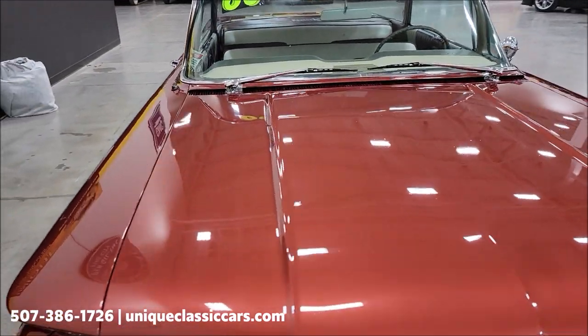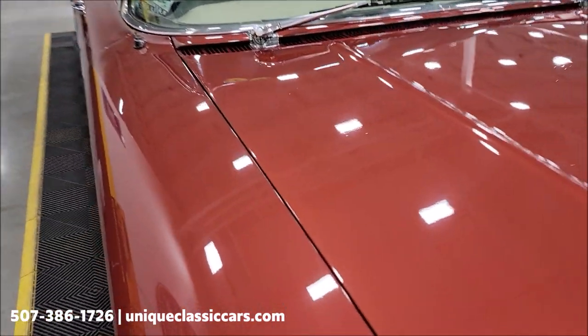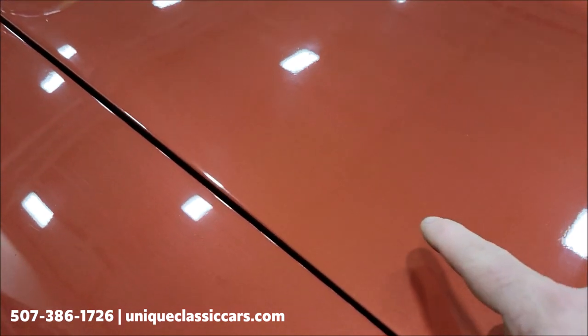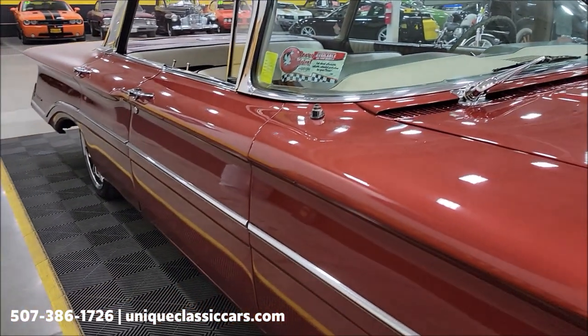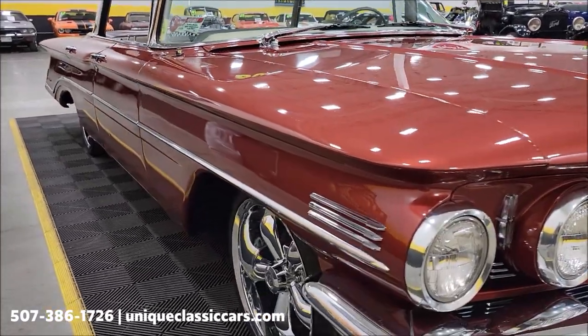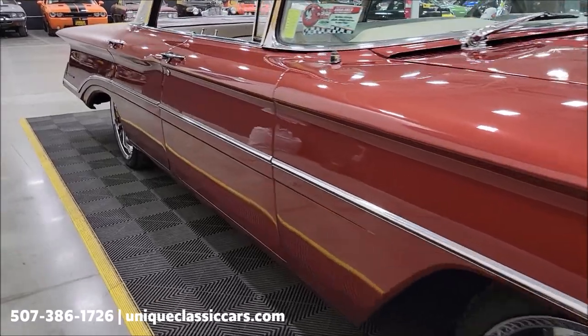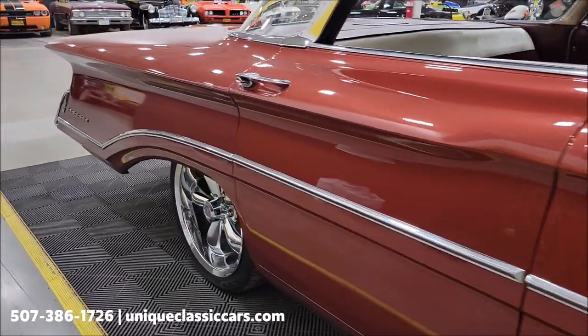As far as the condition of the paint, you can see it has a nice shine and nice luster to it. There are some little speckles — it's really tough to get them to show up on camera — but there are a few small imperfections in the clear coat. Overall it does show well and it's a nice one for taking to local roll-ins, cruise-ins, or car shows.